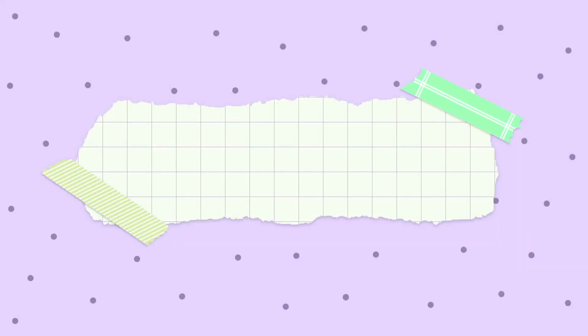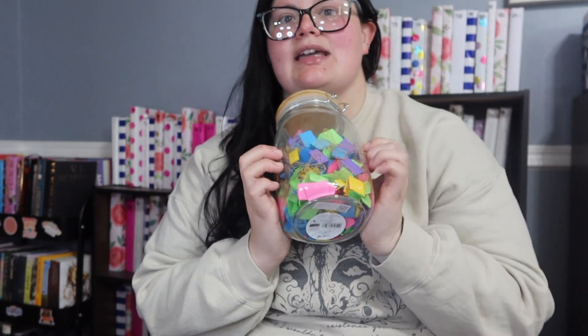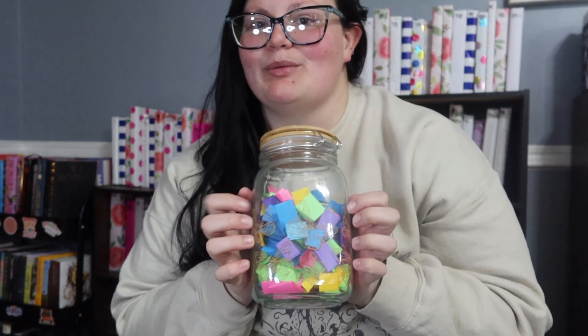Hello friends and welcome back to another video. Today we are doing a wraps TBR — choosing what I read for the week. We're going to pick one, two, three, however many books depending on how big they are. I am on a book buying ban and cannot buy books until I read these. I'm also filming a TikTok version at the same time on my TikTok, English Hayley.